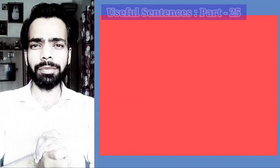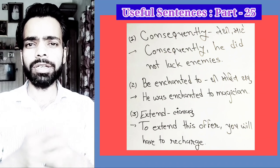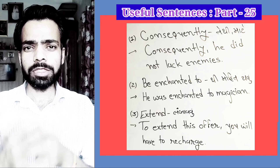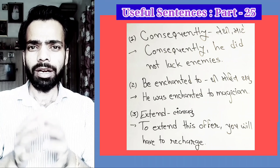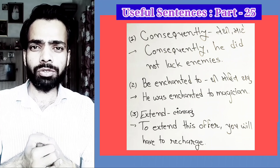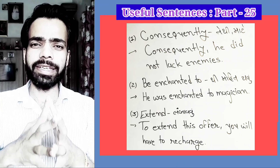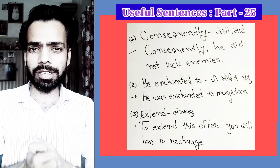Hi, good morning all. This is Mr., an English teacher, and we have already completed Useful Sentences part up to 24. This is Useful Sentences part 25. Today we are going to read the words that are useful for speaking English. So without wasting time, let's get started.